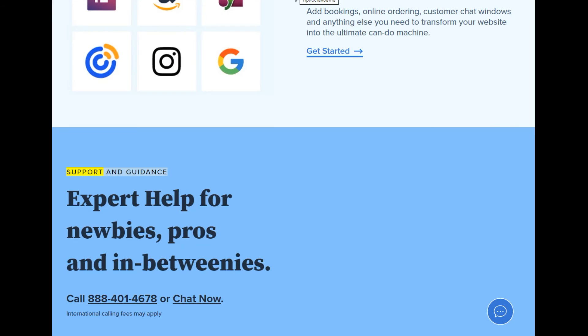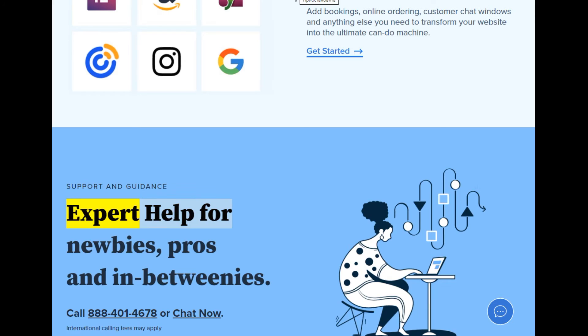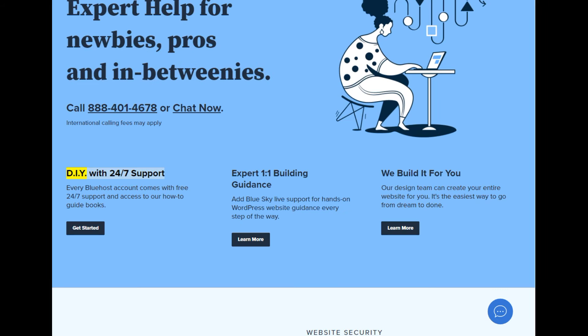Support and guidance — expert help for newbies, pros, and in-betweenies. Call 888-401-4678 or chat now. International calling fees may apply. DIY with 24/7 support: every Bluehost account comes with free 24/7 support and access to our how-to guidebooks.